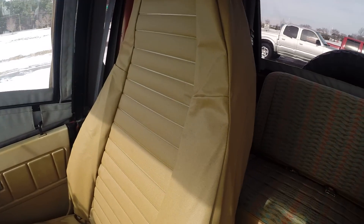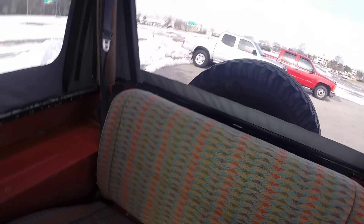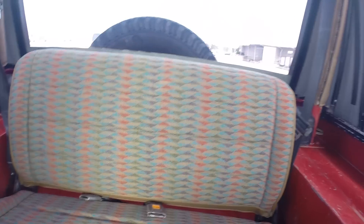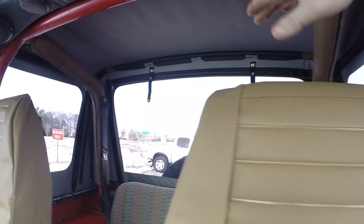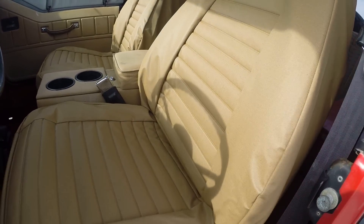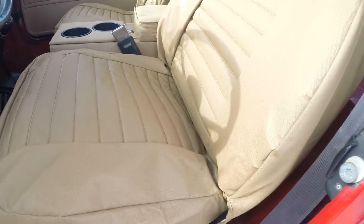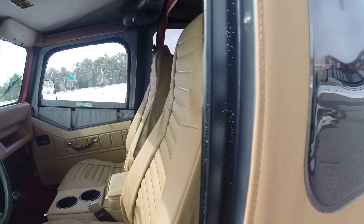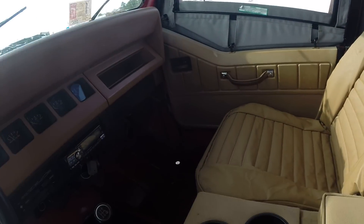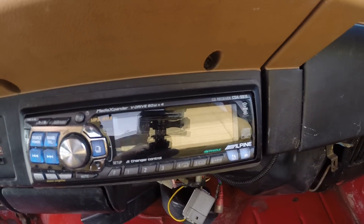We installed brand new Bestop seat covers that fit as good as they look. The rear seat is in brand new condition — it looks like it was never sat in and had a seat cover on it since day one. You do have the sound bar with six speakers, and the sound system in this Jeep sounds great. The driver's seat was a little torn up visually, so we added these spice-colored Bestop seat covers — same color as the top, same brand, and they match perfectly. It also has a nice Alpine CD player, great sound system, four-wheel drive, and the heat works great.